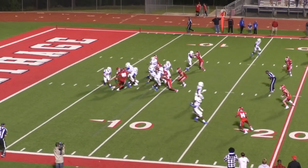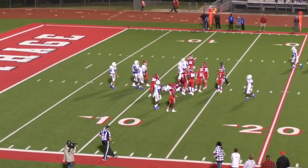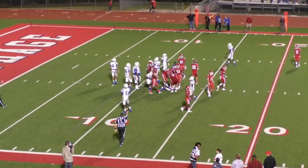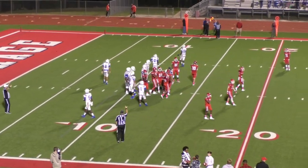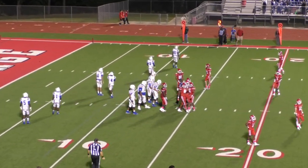First and 10 now from the nine for Chapel Hill. They hand it off — running back out across the 10 to the 13. A gain of four on that running play.